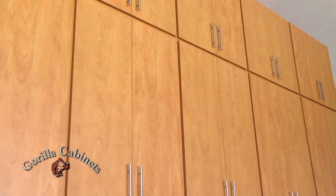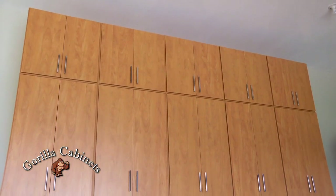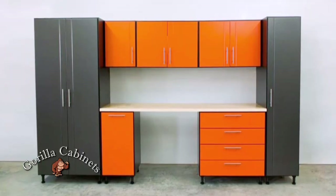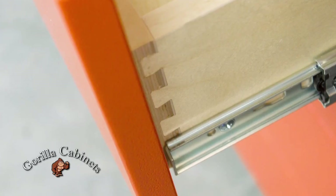We have the Guerrilla line of cabinets. Those compete with the Lowe's and Home Depot quality wise and price wise, and you can also upgrade those to a powder coated exterior on the door and drawer fronts.